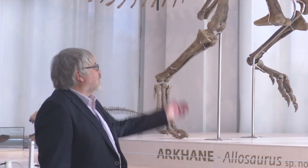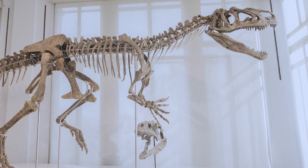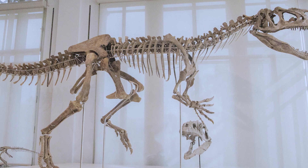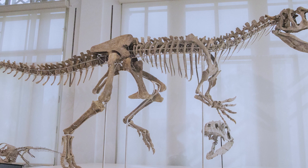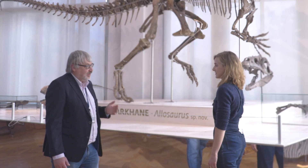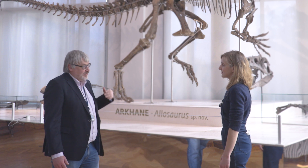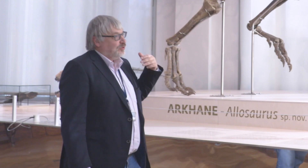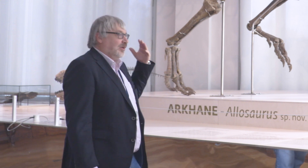Hi Siska. Of course, you can see that Arcane is a magnificent specimen. More than 70% of the original bones are preserved in the skeleton — it's really exceptional. And now we have strong evidence that Arcane represents a new species of Allosaurus dinosaurs.